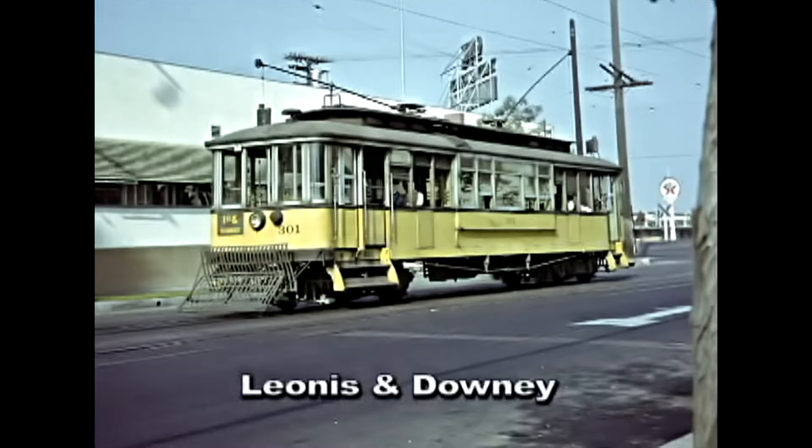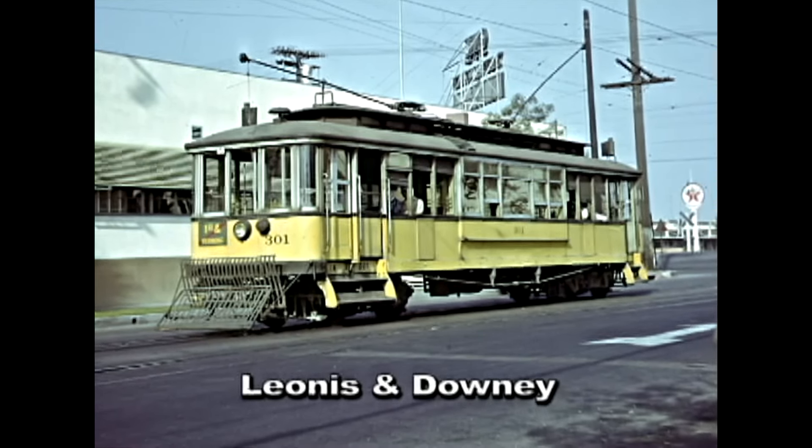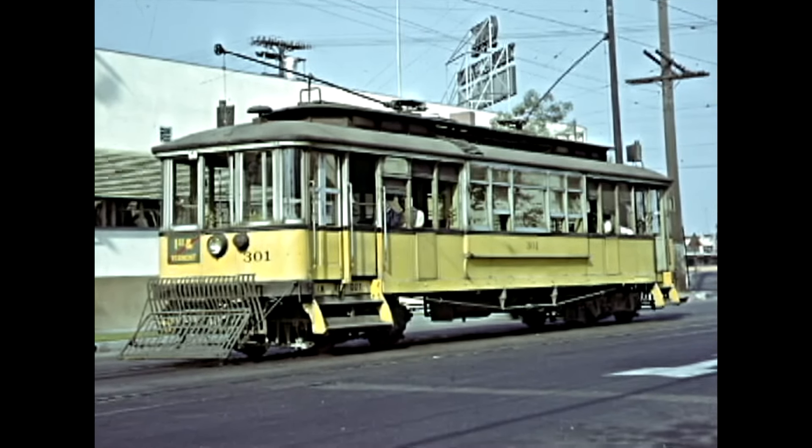This Type B car in LA Railway colors is at the very end of the V Line service stub. This was the Vermont Central Manufacturing District.